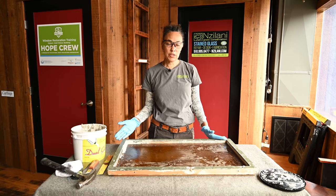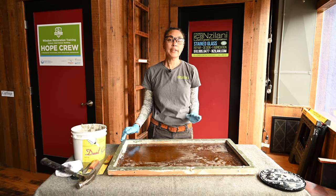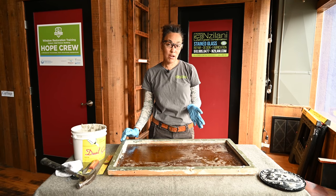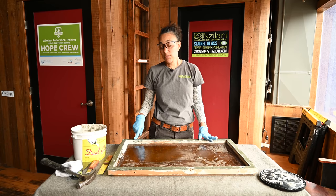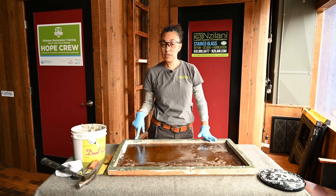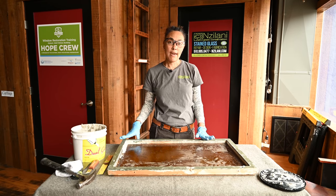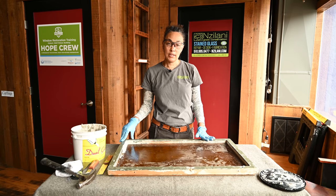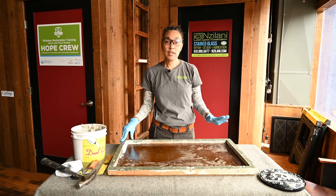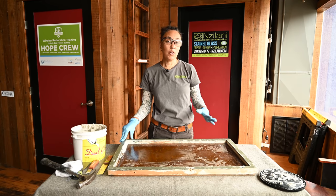But every window is different. So the first thing you need to do is document what you're doing and really assess your window. Even if you're in the same building, your windows may not always be the same. And if you're dealing with a historic building, it's more than likely that your paint has lead in it, so the first thing when you're documenting is also assessing if your paint has lead in it and taking the precautionary measures for that. When you're cleaning up, it's also a consideration for the people who are around your window.